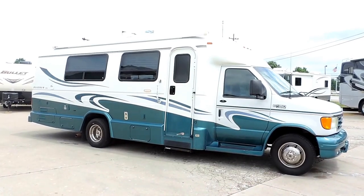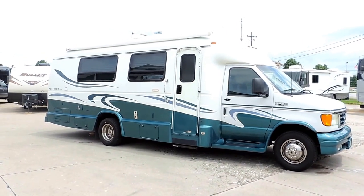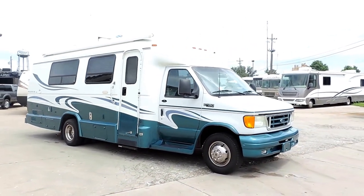Welcome to Zoomers RV. Today we just got in a 2004 Coach House Platinum Model 270XL. This is on a Ford E450 chassis.